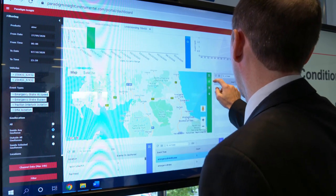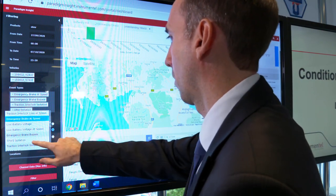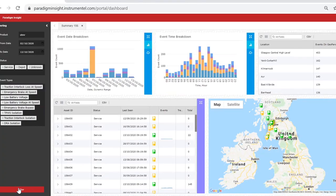Instrumentel's data science team translates the raw data from its CBM sensors into real-time information that's actionable and easy to understand. Customers can see how their assets are performing via the online portal Paradigm Insight.